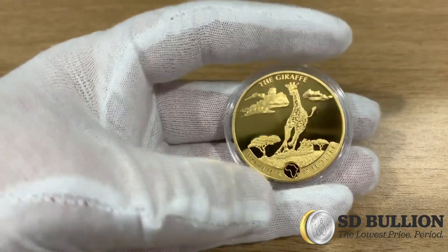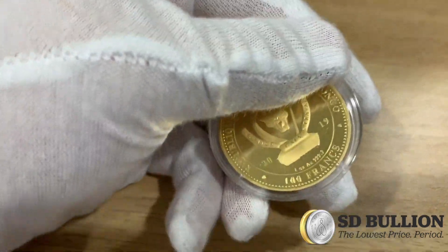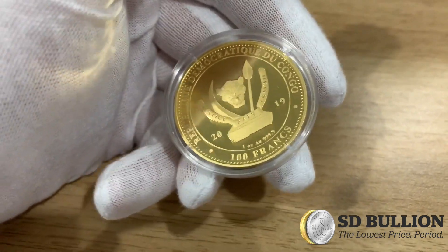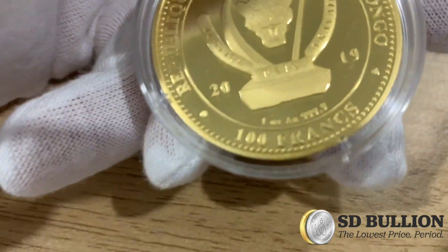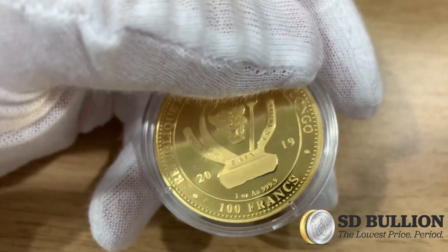It has a legal tender face value of 100 francs, as can be seen on the reverse at the bottom there. It's bought and sold based on its gold content and its rarity among gold collectors. It is minted using the finest 4.9 gold purity, as you can see at the bottom there as well.